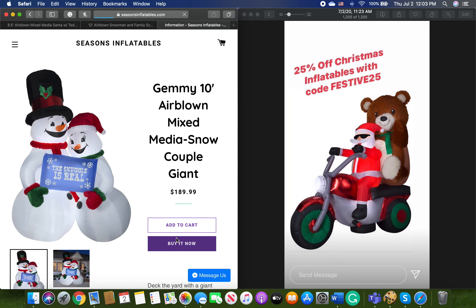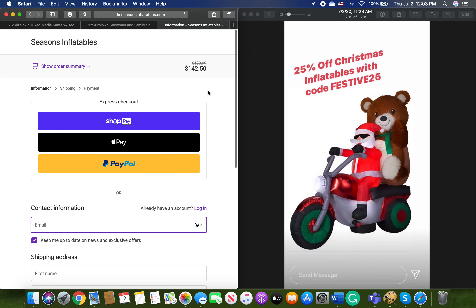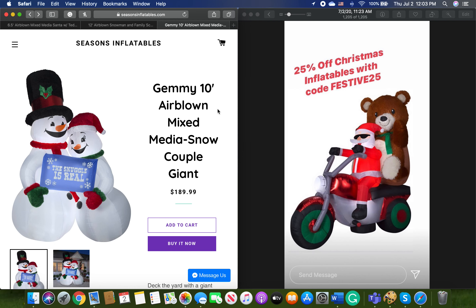Let's see how much this is going to be with that 25% discount — $142.50. That's crazy when you think about it. On Yard Inflatables, it's $195. And the track record that Seasons Inflatables has compared to Yard Inflatables isn't too snazzy, so it's pretty crazy that Seasons Inflatables is beating Yard Inflatables by a little over $50. That is extremely rare — not a common sight by any means.